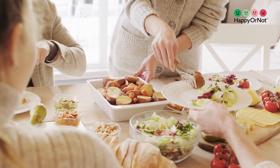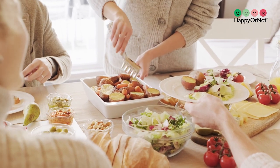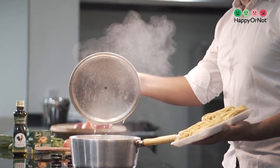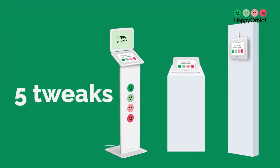Dining out is not just about satisfying hunger. It's an experience. The ambience, the menu, the service, and even the presentation of the dishes all play a significant role in creating a lasting impression on your guests. Here are five small yet impactful tweaks that can help boost your restaurant's reputation and make it a culinary destination that stands the test of time.